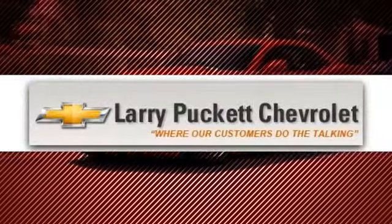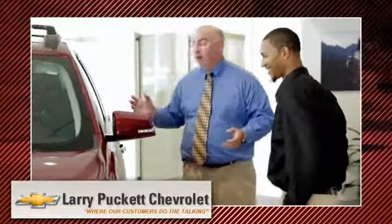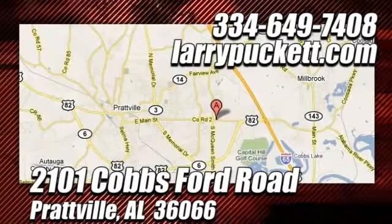For the last 30 years at Mary Puckett Chevrolet, we've been letting our customers do the talking. Call, click, or stop in today and experience the best buying experience in the river region. We're conveniently located at 2101 Cobbs Ford Road in Prattville, Alabama.